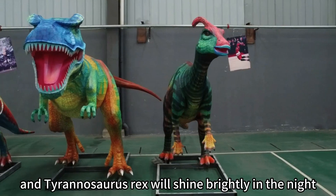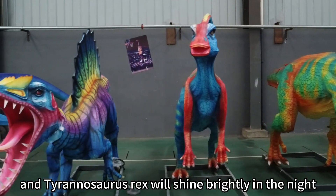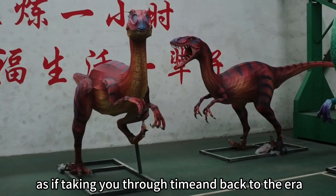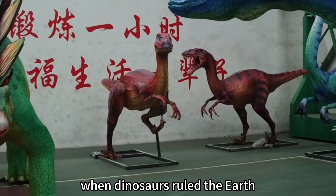and Tyrannosaurus Rex will shine brightly in the night, as if taking you through time and back to the era when dinosaurs ruled the Earth.